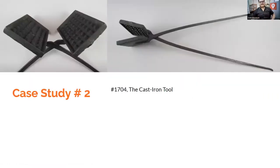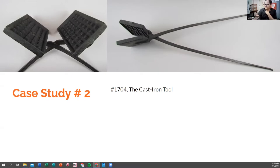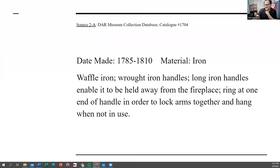This is the second case study — a cast iron tool up here. I don't know how many kids would recognize this or how many households still make these at home, but you can guess what it is by looking at it. It's a waffle maker. It's got these long handles so you can reach the waffle maker into the fire. It also has a little loop right here — according to the museum database, that ring was to lock the arms together and then hang it up next to the fire. So it has storage considerations as well.